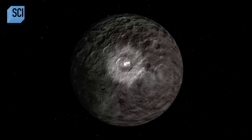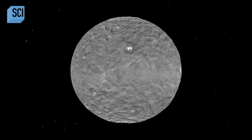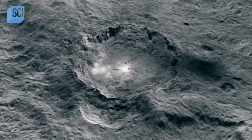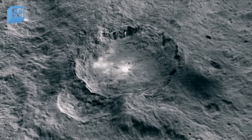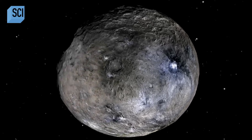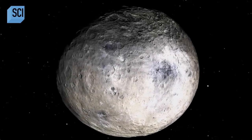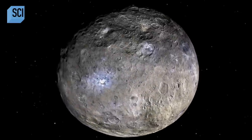It was such a puzzle to the science community — what are these doing here? Are they ice? It looks very fresh. What on earth could it be? Scientists find over a hundred of these mysterious white spots. The largest is in a 50-mile-wide crater called Akator.